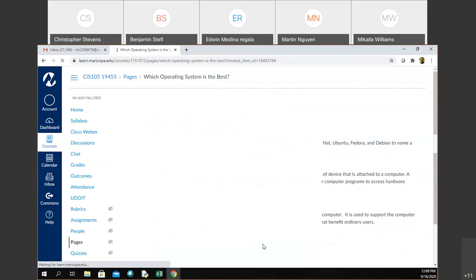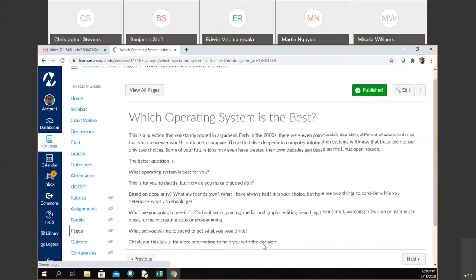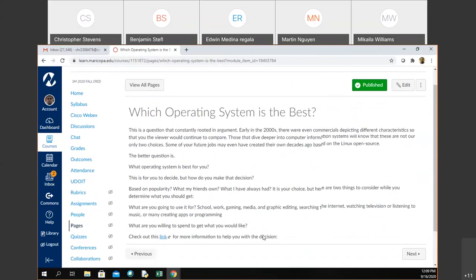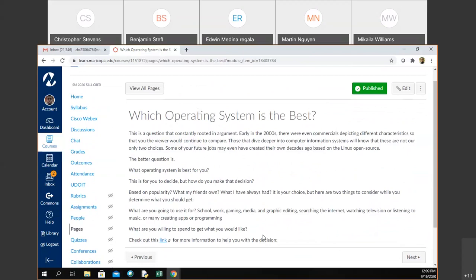This is the point in the class where people begin to argue about what's the best operating system. Remember: Android and iOS are for your phones and tablets — they are not for computers. But for some people, those are the only type of devices that they need. The question shouldn't be which is the best operating system, but which operating system is best for you, and how do you make that decision?